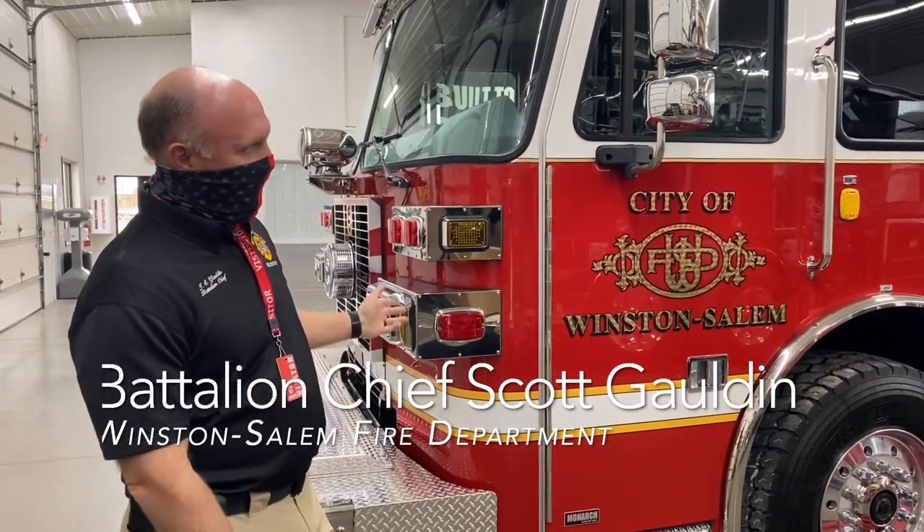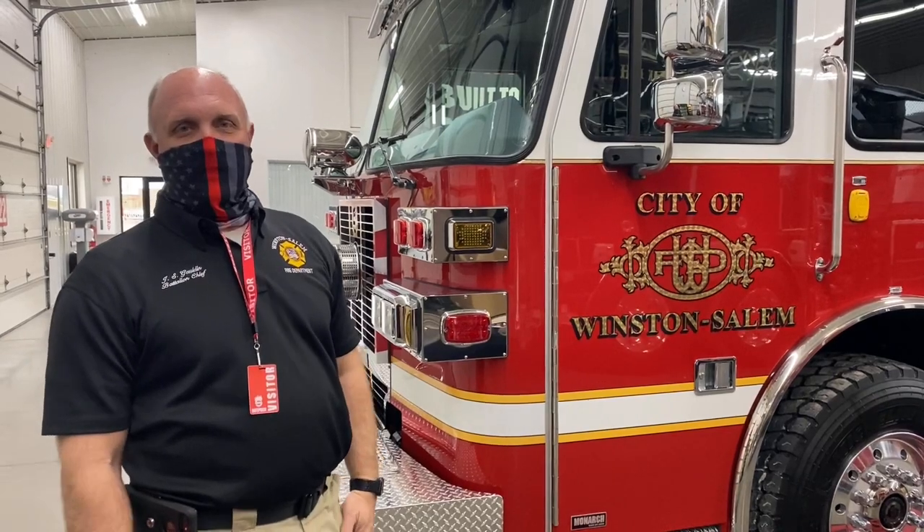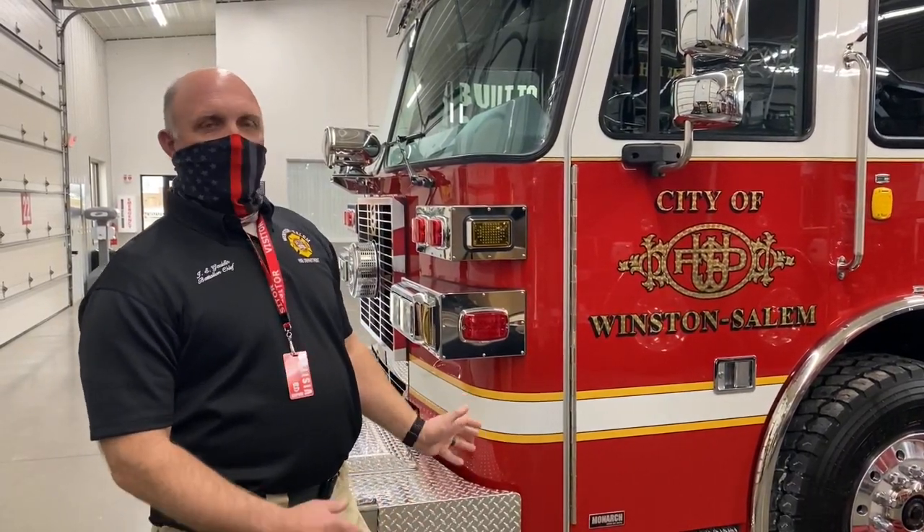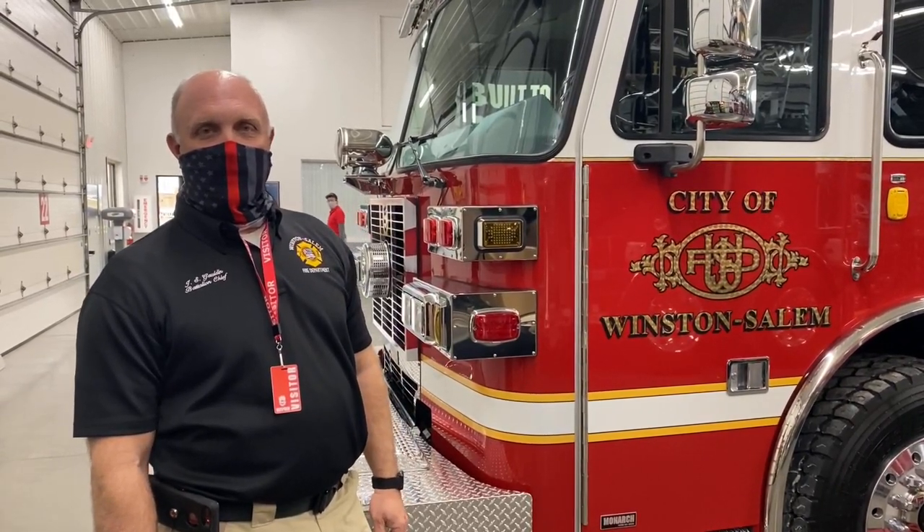We're up here at Suffolk today to do our final inspection of our newest fire engine. One thing different about this one than any other that we've ordered is we're making our way to the clean cab concept due to some of the cancer studies that have been going on over the last few years. Anything we could do to help our employees reduce the risk of cancer.